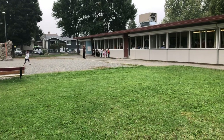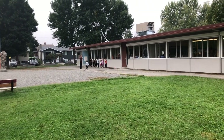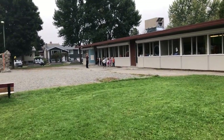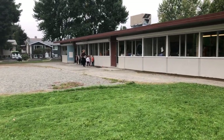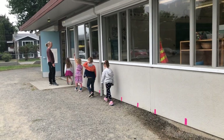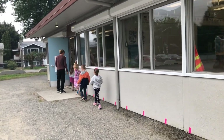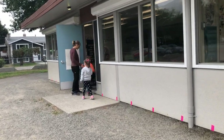Students have designated areas to line up at. We're really fortunate at our school that we have so many entries and exits. The students will enter and exit through their classroom door if they have one — we have about nine classroom doors that open outside. The other ones have designated entrances where they stand and wait.